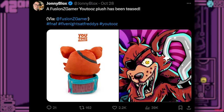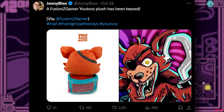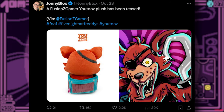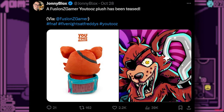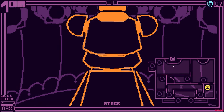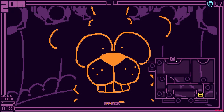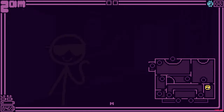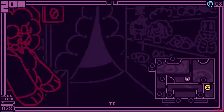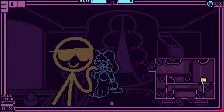We also got some Youtooz news. A Fusion Z Gamer Youtooz Plus has been teased. We all know him — he's a popular FNAF YouTuber who's been doing it for years and gets so many views. Apparently he's getting a Youtooz Plus coming out. We only get to see the back side, but it looks like Foxy hiding in a barrel or something. This is probably going to be a pretty cool Youtooz Plusie. I'm surprised they're actually doing Plusies instead of just figures now, but that's actually pretty cool. Plusies are, in my opinion, a little bit better — you can hug them, which you can't really do with a figure.